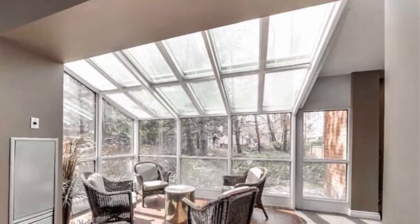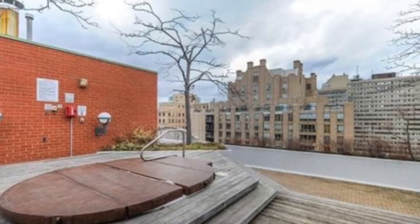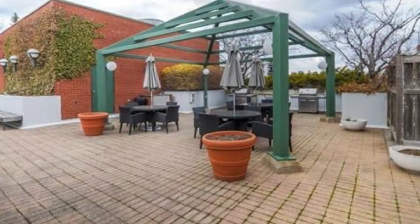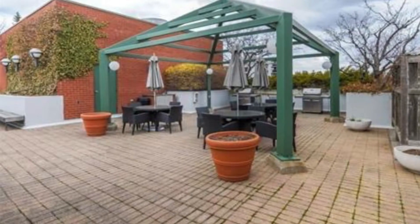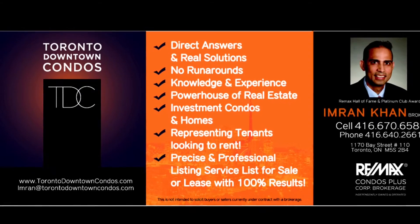This is really a true transformation in the Annex, where houses, townhouses, and semi-detached are selling for over a million dollars. You can buy a one-plus-den for $545,000. Email me — Imran at TorontoDowntownCondos.com.